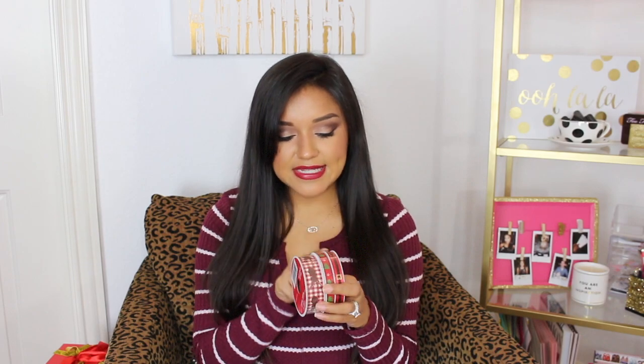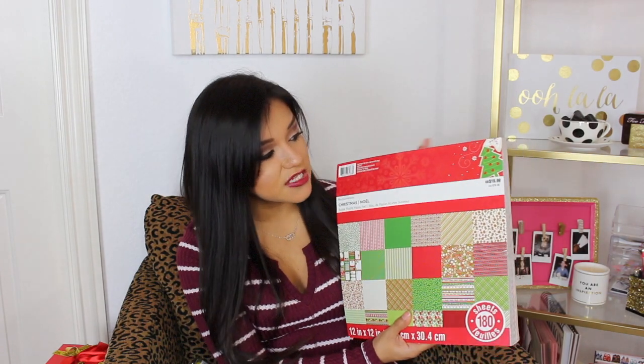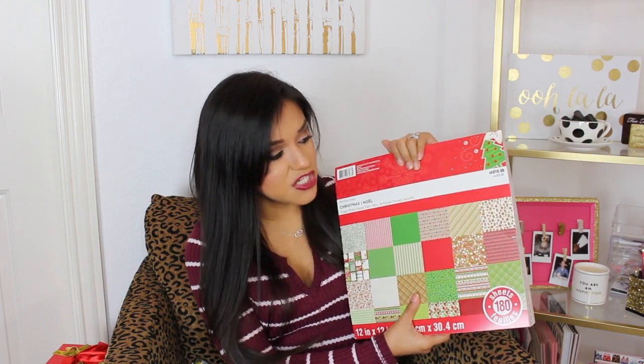I also picked up some ribbon at Michael's — again 70% off. I got Santa's belt, some Christmas trees, and deer. My last two items from Michael's: scrapbook paper! This set I did not see the entire Christmas season when I was out shopping for my Christmas planner — I never saw this set, because I probably would have picked it up sooner. You get 180 sheets for $19.99, but it was 70% off, so with tax and everything it was about $6. This is the biggest paper pack ever — 180 sheets, all Christmas themed, and I love it.